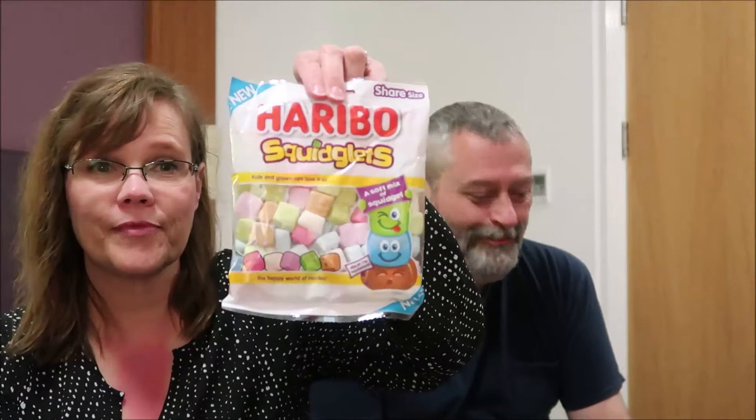Today, Kevin and I are going to be trying some Haribo candies that are new to us. This actually says it's a new mix — the Haribo Jelly Beans. These are the new Haribo Squiglets. They have the Tang-tastics, but these are a different version than the ones we've tried before — these are the Wildberry version, and they say limited edition. We bought these at Poundland.